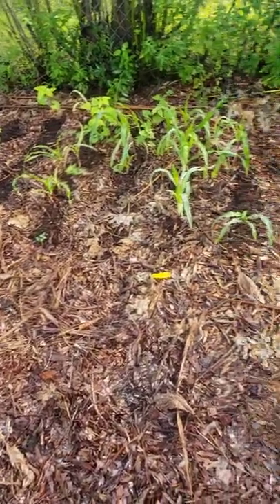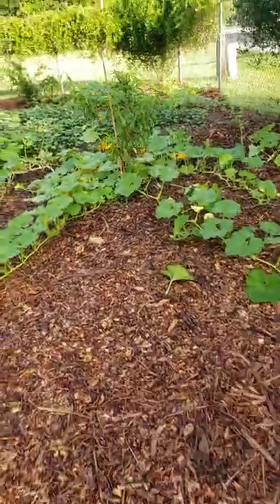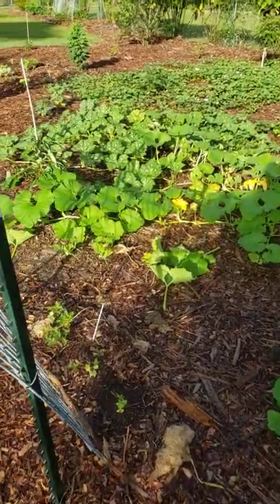I have corn just on the outside of the pumpkins — so far not affected by the caterpillars, fingers crossed. And these are the Cinderella and the Fairytale pumpkins. They're doing really well.